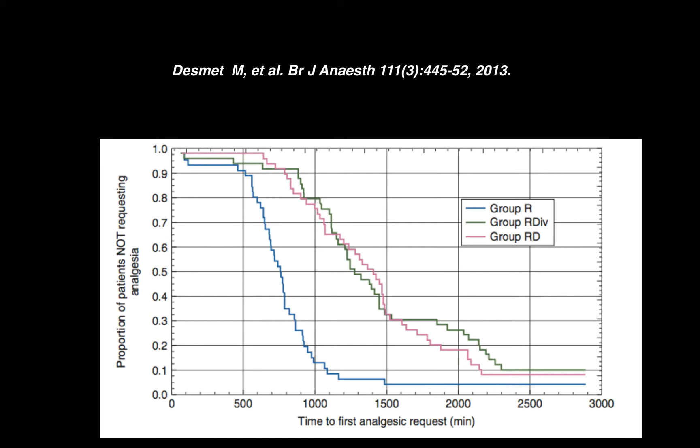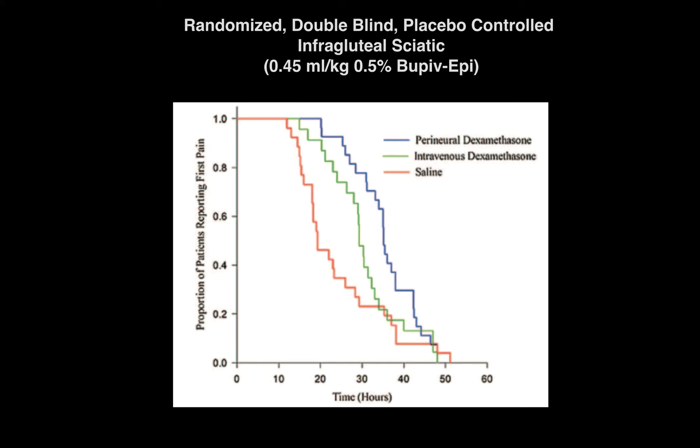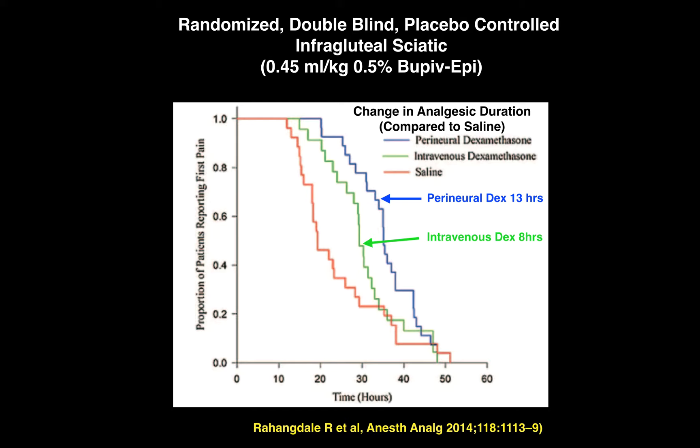A significant finding about dexamethasone published in the British Journal of Anaesthesia in 2013: authors used 30 mL of 0.5% bupivacaine and found median analgesia duration of 13 hours with plain ropivacaine, increasing to 21 hours with IV dexamethasone and 23 hours with perineural dexamethasone. A 2014 study looking at change in analgesic duration found 13 hours perineural versus 8 hours intravenous. So while IV dexamethasone can prolong blocks, there is a consistent — though not always statistically significant — increase in duration with perineural versus intravenous.